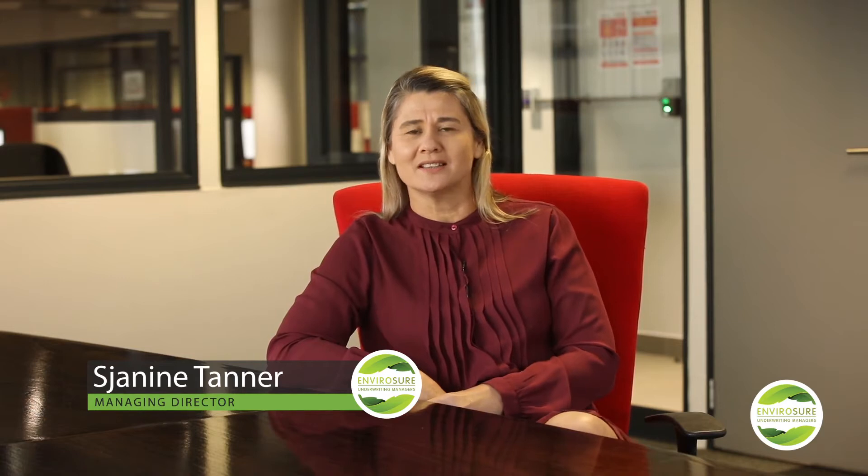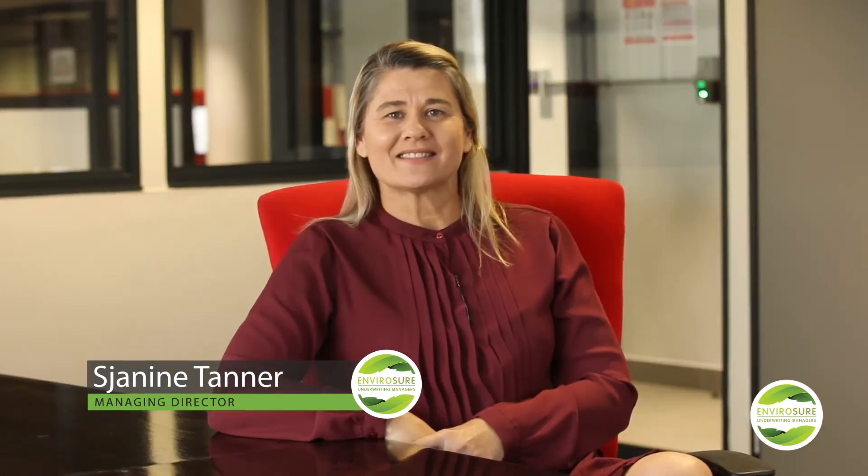Hi everyone. For people who don't know me, I'm Janine Tanner from EnviroShure, the Managing Director. We are your complete environmental impairment insurance solution.